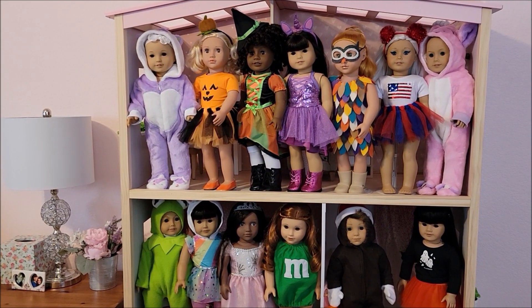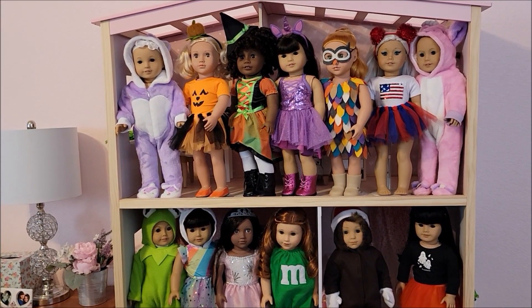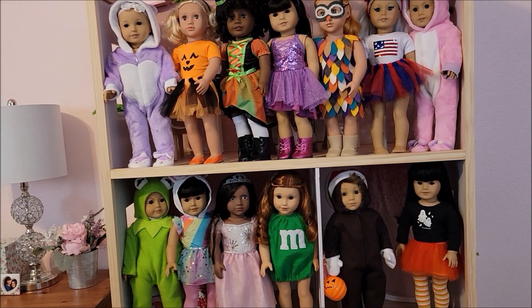Hey everyone, this is Shauna. I'm an adult doll collector and my videos are intended for other adults that enjoy dolls. My Instagram accounts are So For Dolls, Pretty in Pink Reborn, and So For CP Case.